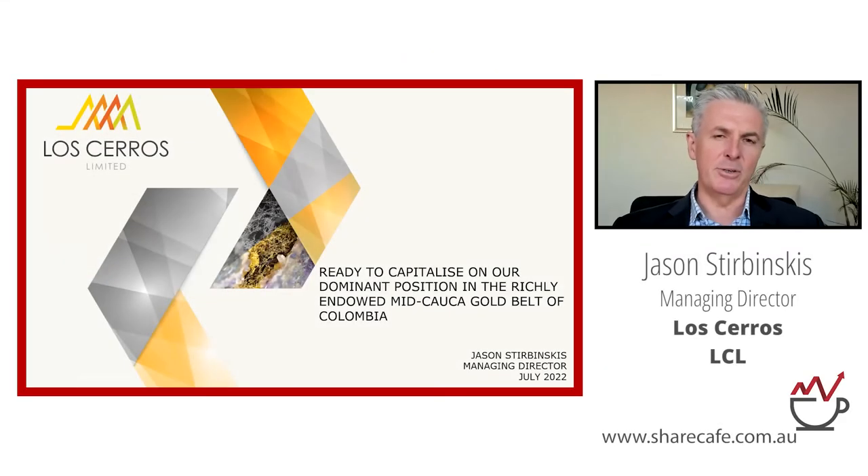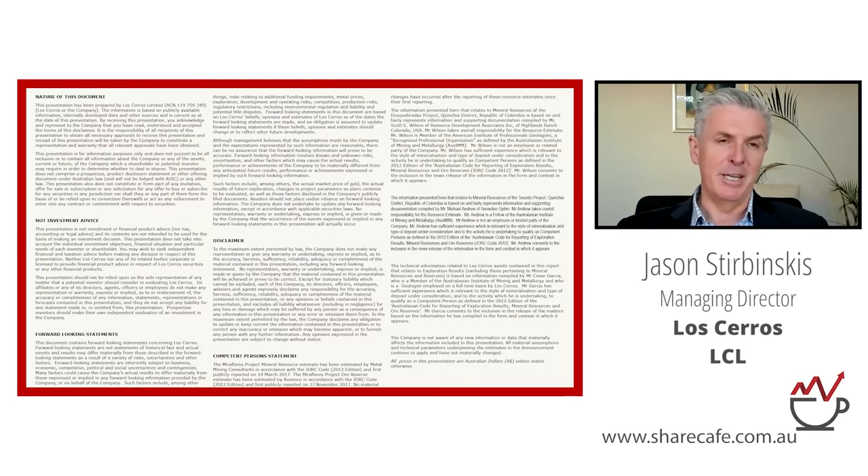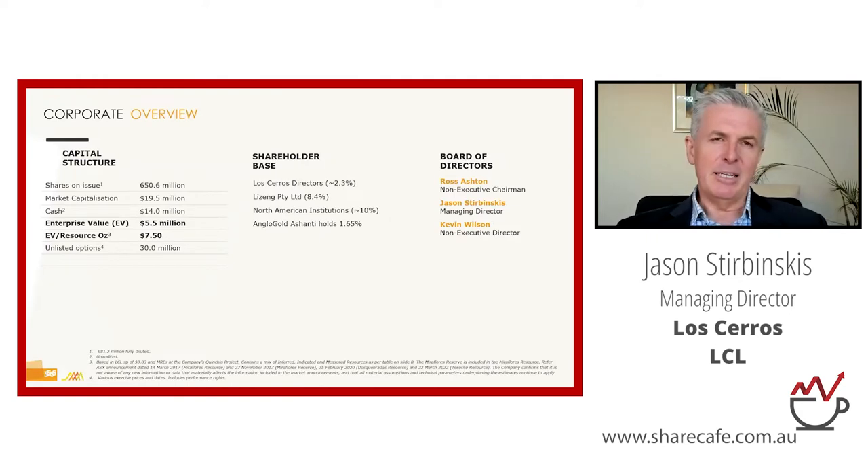Los Ceros is focused in Colombia on the mid-Colca porphyry belt, an area that has a lot of significant discoveries, as I'll show you on a map shortly.